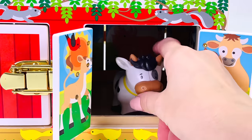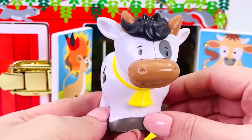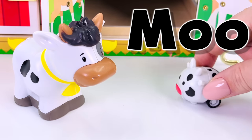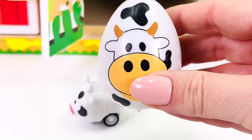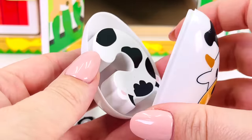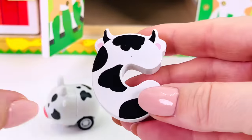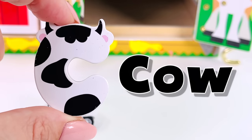Oh, look! It's a cow. What sound does a cow make? That's right, it goes moo. Oh look, we have a surprise egg. I wonder what's inside. We found a letter. It's the letter C. C is for cow.